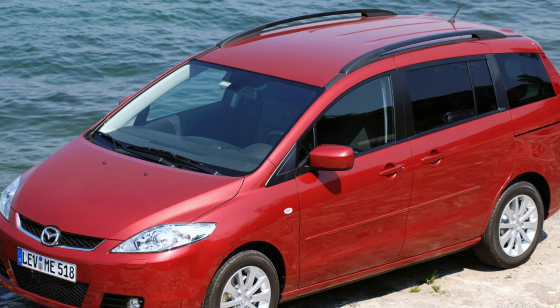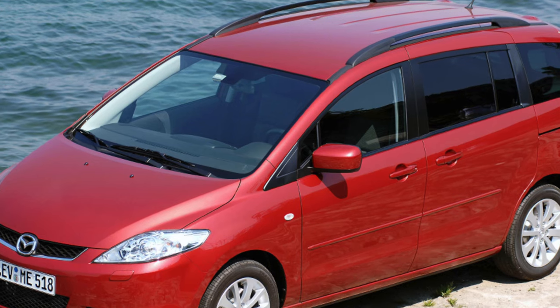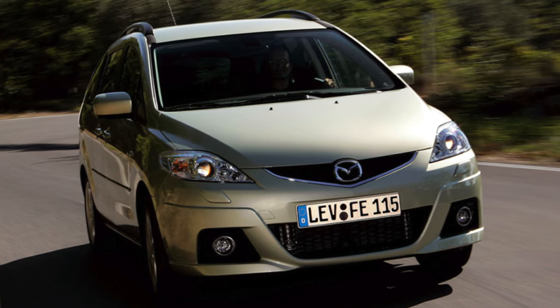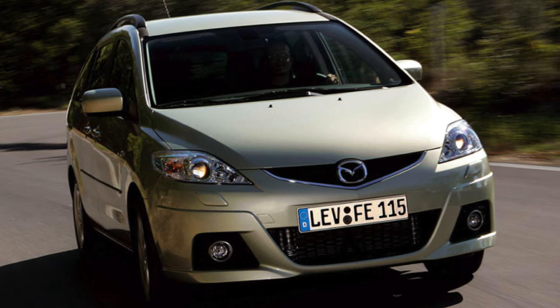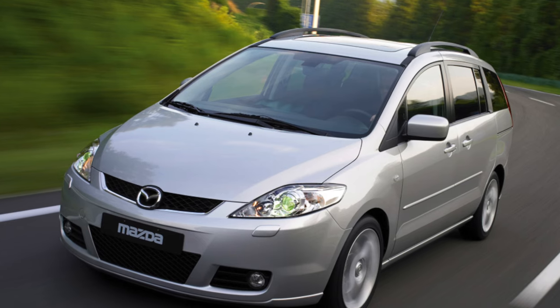Unlike some competitors, the 5 is offered in one version with a standard wheelbase — some models have extended versions — and sliding rear doors, while many competitors have hinged doors like cars. This design of the doors provides great convenience in dense city parking lots, as they are quite long on the 5.